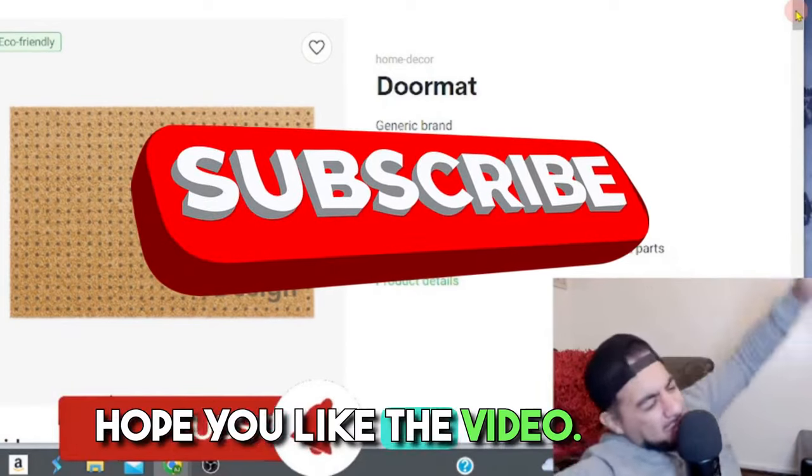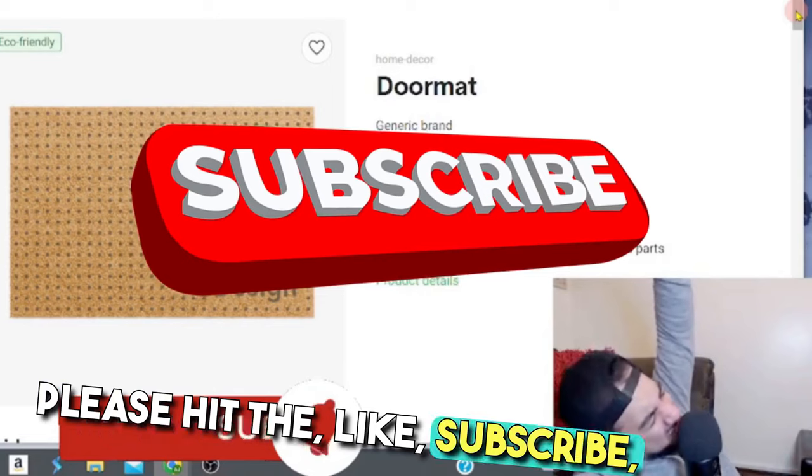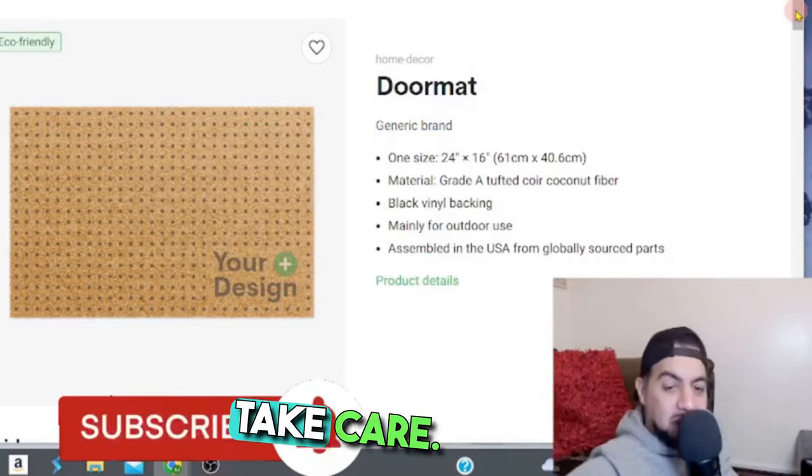Hope you liked the video. If you did, please hit like, subscribe, smash that notification bell, and I'll see you on the next video. Take care.